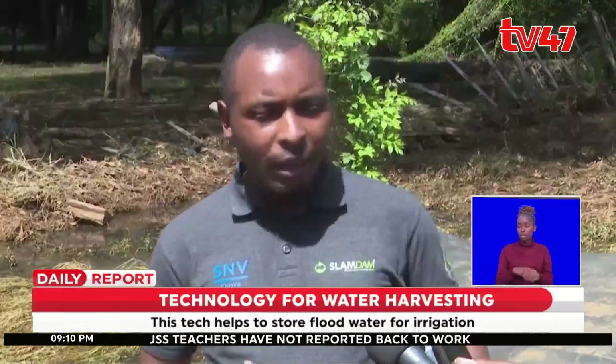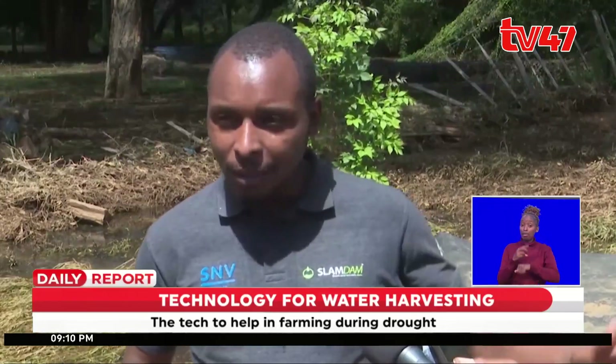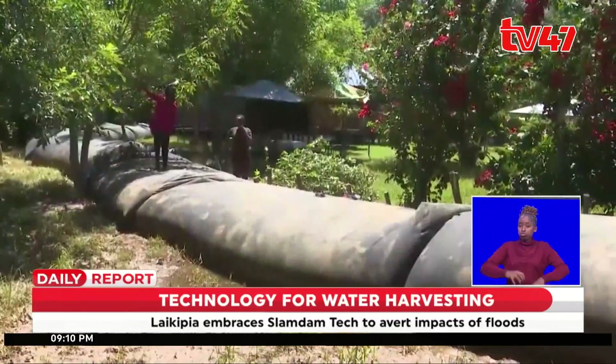The Slam Dam inatumika kama daraja. Wakati akuko maji imekua mingi zaidi, unaheza pitia pale juu. The primary function is to block flooding water and assist in pushing it back to its intended path.